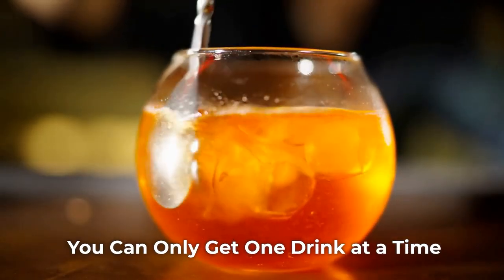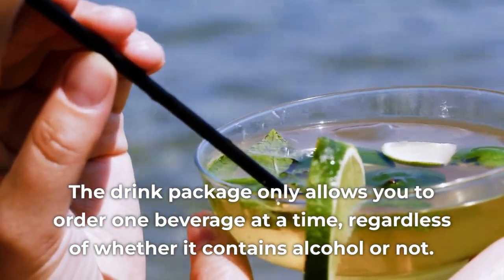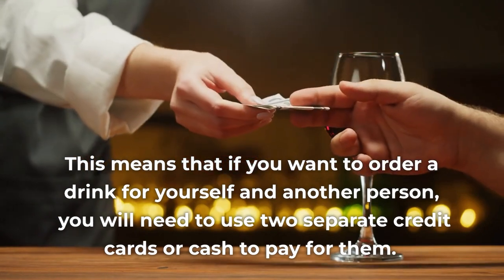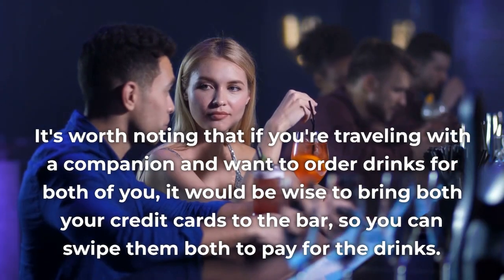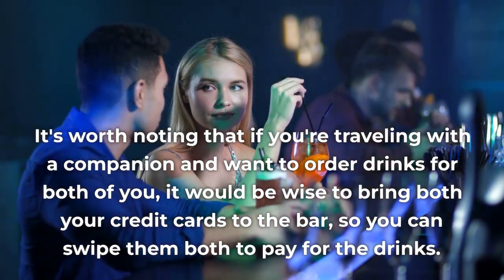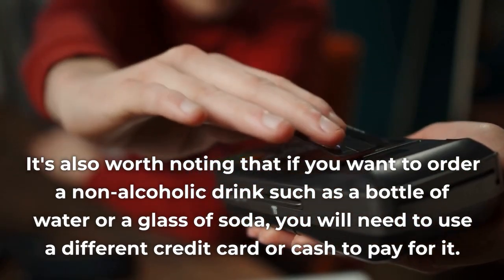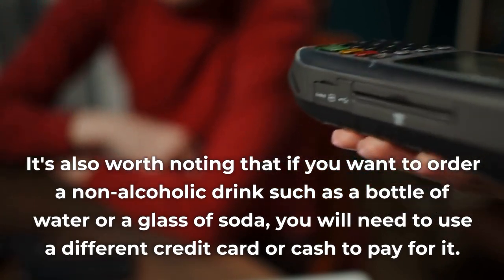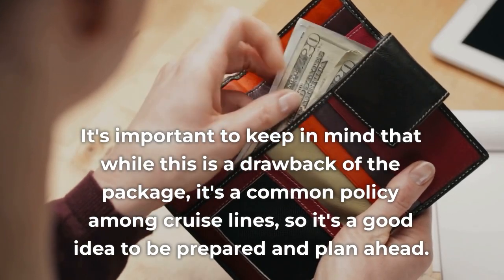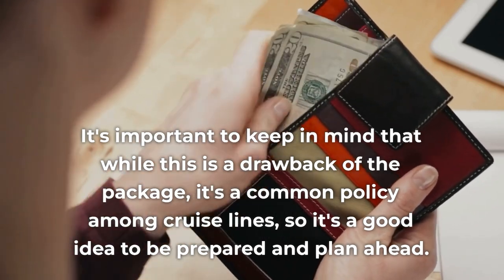Con 3: You Can Only Get One Drink at a Time. The drink package only allows you to order one beverage at a time, regardless of whether it contains alcohol or not. This means that if you want to order a drink for yourself and another person, you will need to use two separate credit cards or cash to pay for them. If you're traveling with a companion and want to order drinks for both of you, it would be wise to bring both your credit cards to the bar. While this is a drawback of the package, it's a common policy among cruise lines, so it's a good idea to be prepared and plan ahead.